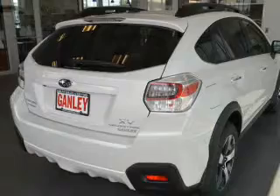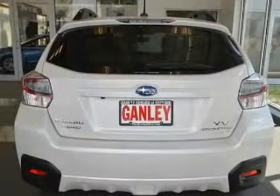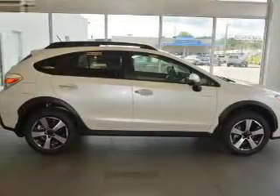Stand out from the crowd with premium wheels. The anti-lock braking system will help keep you safe on the road. Indulge in the comfort of heated seats, and let the outside in with a power sunroof.